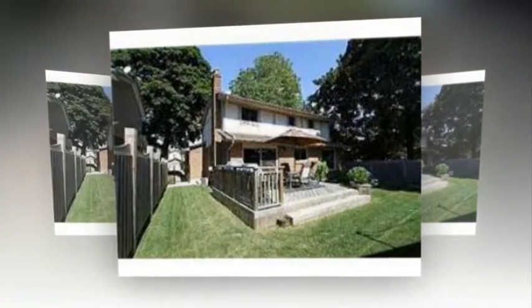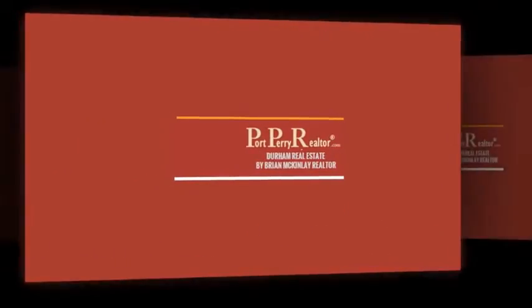Window coverings included. Listing price: $497,900. Click the link below now for more info.